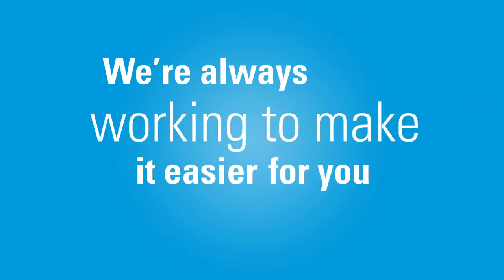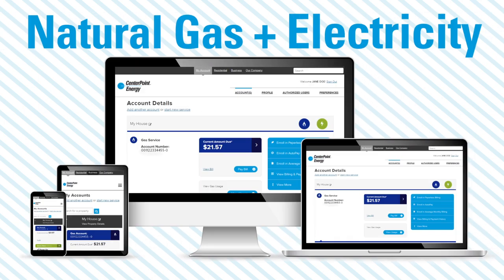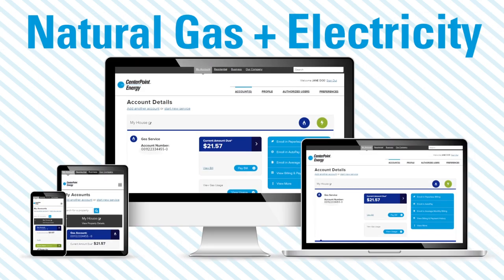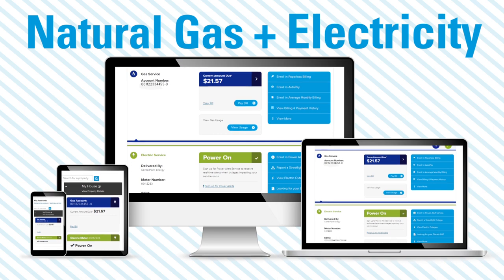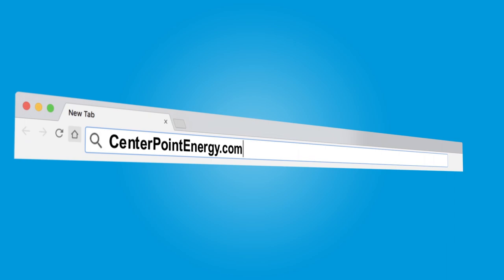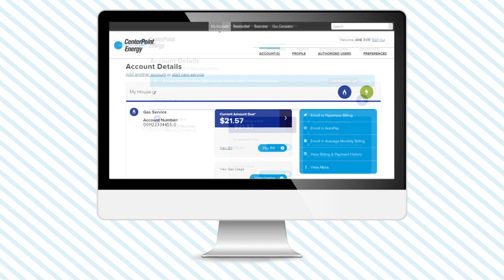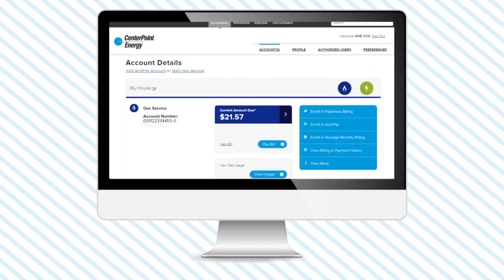We're always working to make it easier for you to manage the energy services and information you get from us. That's why we're excited to tell you that for the very first time, you will now get your natural gas and certain information about your electric account all in one place. Welcome to your new My Account web experience — follow the Add Account screen prompts to link all of your natural gas and electric accounts delivered by CenterPoint Energy to your My Account page. It's that easy.